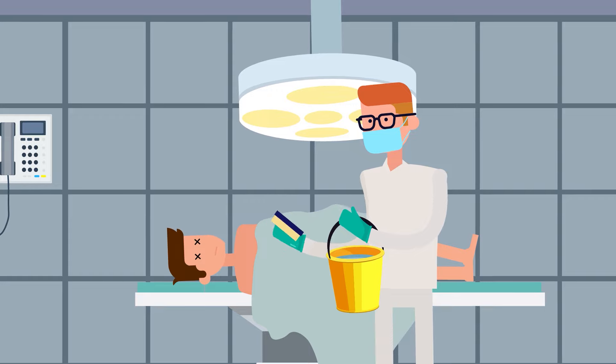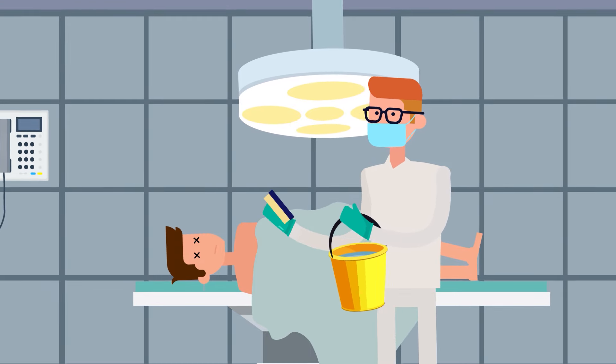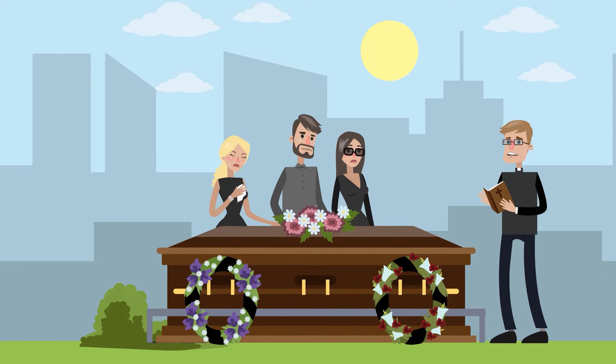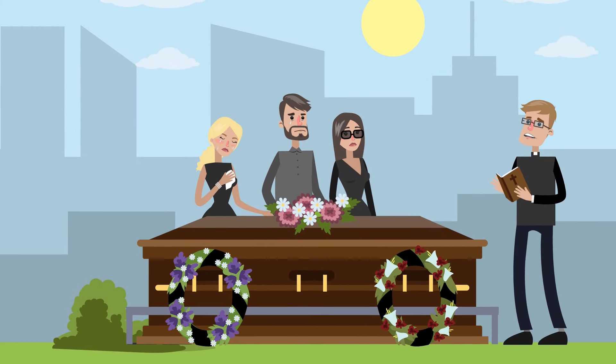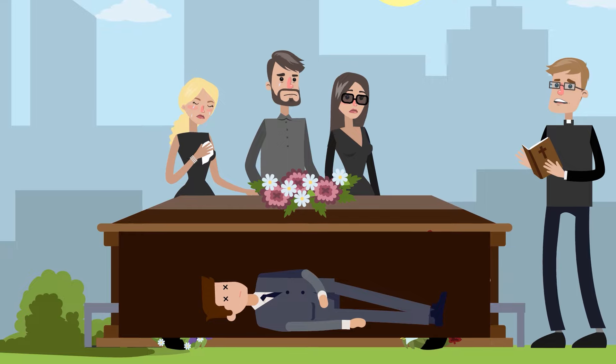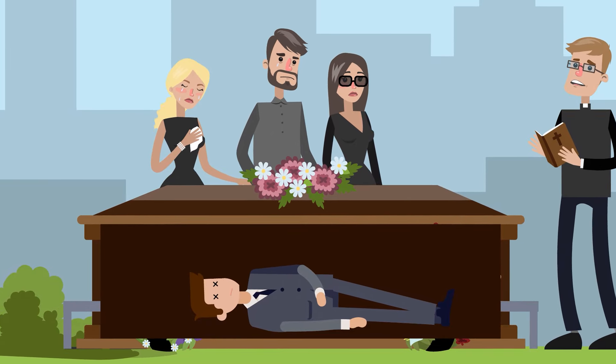Finally, the body is carefully washed and prepared to be delivered to the funeral home. The professional who performs the autopsy undertakes their work with the utmost care and respect, so even a body that has undergone a thorough autopsy can still be presented in an open casket to allow friends and family to see their loved one one last time.